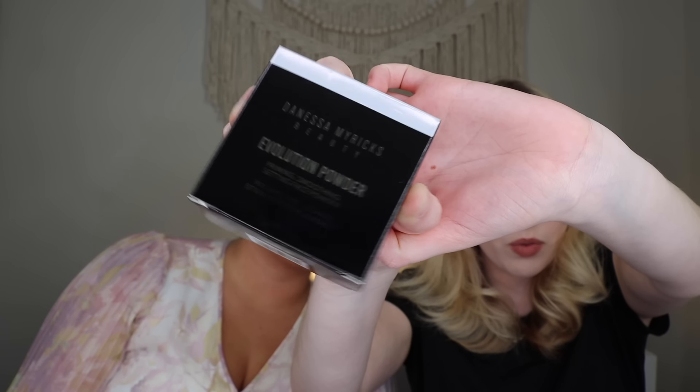We're going to start with the power picks — the products that BoxyCharm by Ipsy chose for us — and they actually chose the same things for both of us. The first power pick we both received is from Danessa Myricks Beauty: their Evolution Powder, which retails for $25. It's a priming, smoothing, setting face powder in shade 01 — basically the white/translucent one. When opening it, a big poof of white powder came out right away.